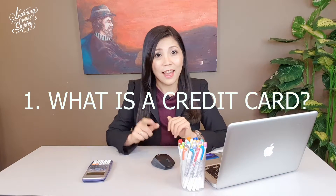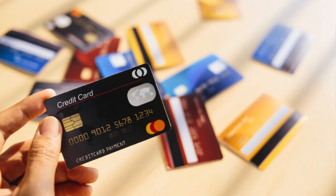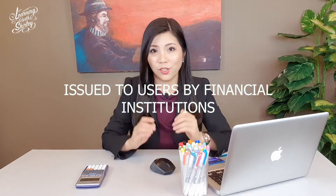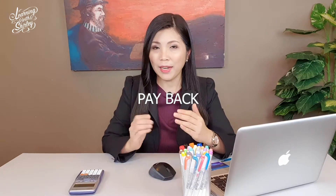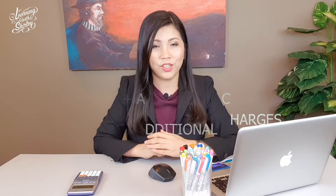What is a credit card? Have you seen a real one? Let me show you. So this is a credit card. It is a thin rectangular slab of plastic which is issued to users by financial institutions such as banks, for them to use as a payment card to merchants for their goods and services. Credit cards impose a condition whereby the users have to pay back the borrowed money plus interest and any other additional charges.